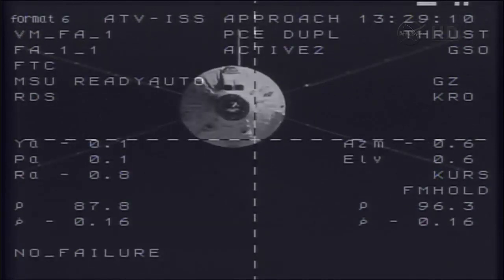Based on the few extra minutes of station keeping time required to update the ATV's computers at the S3 hold point, we're estimating a docking time of about 9:07 a.m. Central Time, 10:07 a.m. Eastern Time.